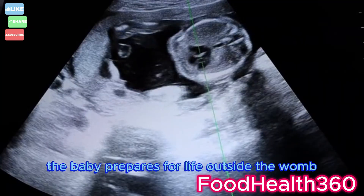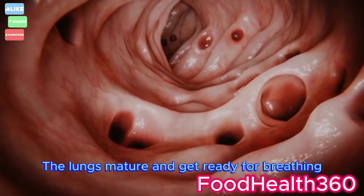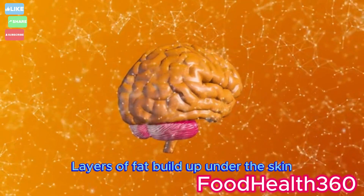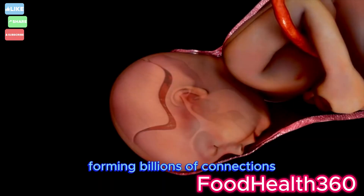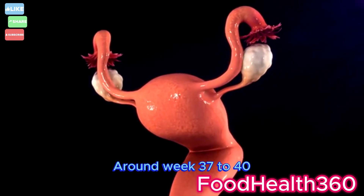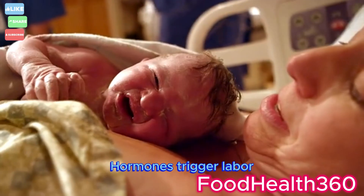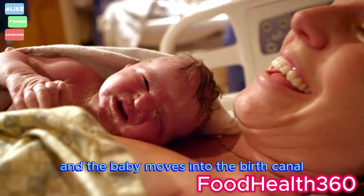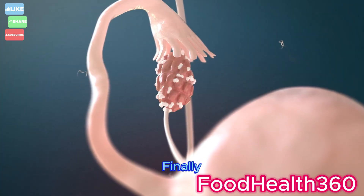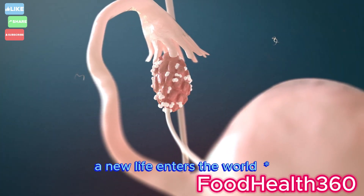During the final months, the baby prepares for life outside the womb. The lungs mature and get ready for breathing. Layers of fat build up under the skin. The brain undergoes rapid growth, forming billions of connections. Around week 37 to 40, the baby is fully developed. Hormones trigger labor, the uterus contracts, and the baby moves into the birth canal. Finally, after an incredible 9-month journey, a new life enters the world.